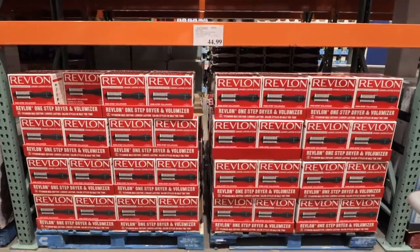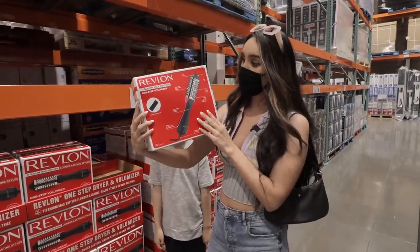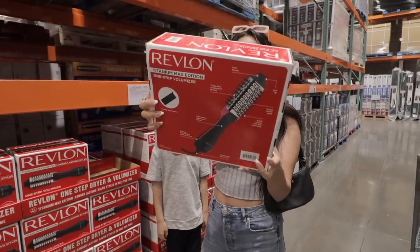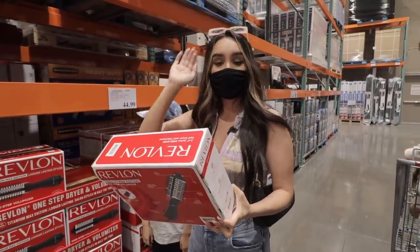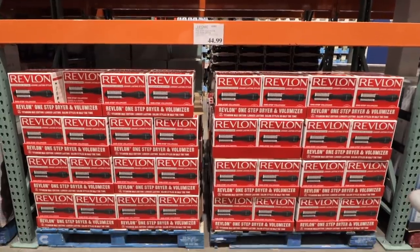I've been seeing this blow dryer on TikTok and they have it here — so crazy! This is like a brush that you can use for your curtain bangs and it's $45 here.